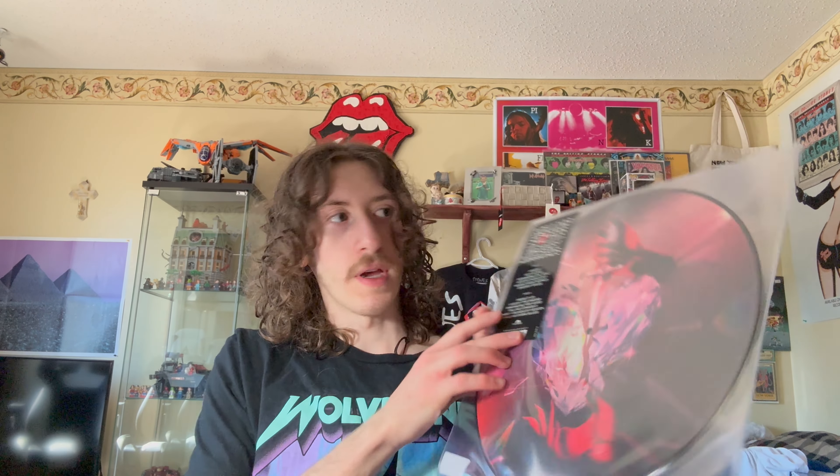I've also got the Hackney Diamonds picture disc. It's the same design, just a picture disc — pretty cool, love that.